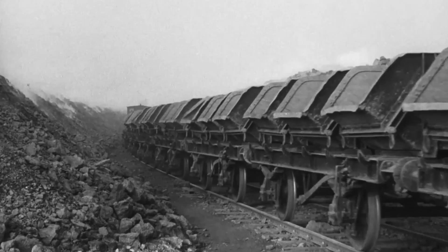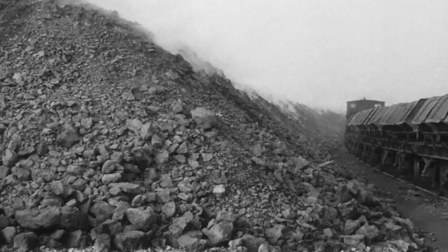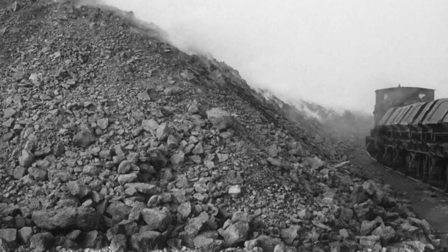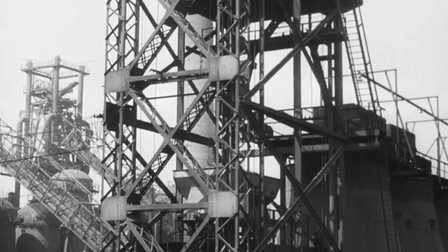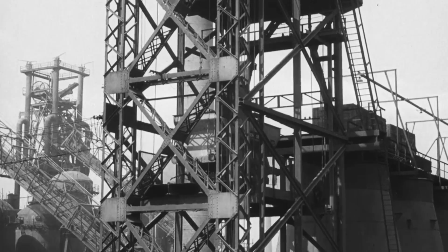A proportion of the iron ore undergoes a preliminary calcining treatment before it is used for pig iron manufacture. This can be carried out either at the quarry, as in this case, or at the various blast furnace plants. In the calcining process, the ore is heated to drive off carbon dioxide, to remove excessive moisture and to break up the larger lumps.